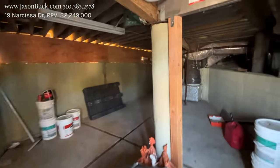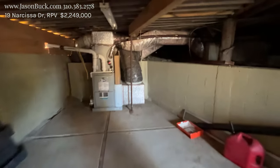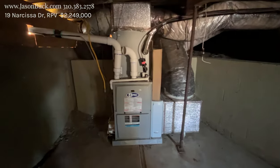Looks clean here — they've done some retrofitting. There's a forced air heater.